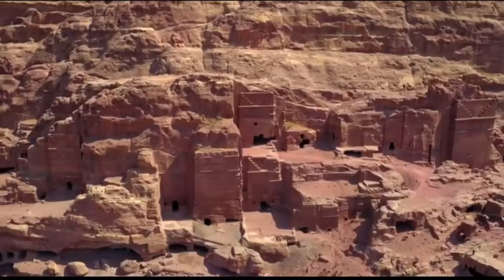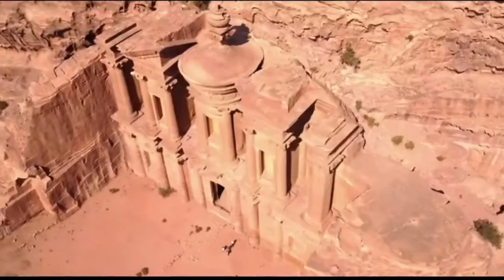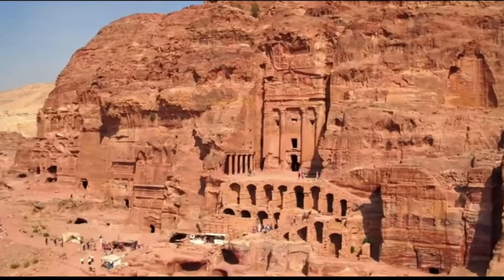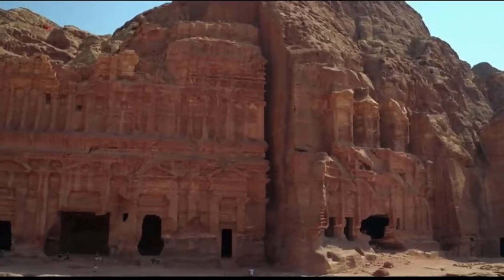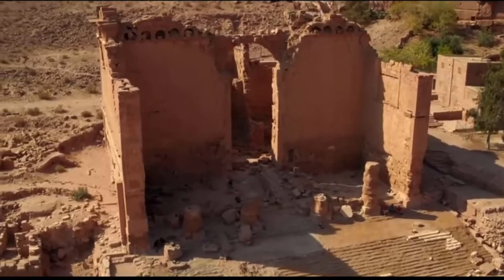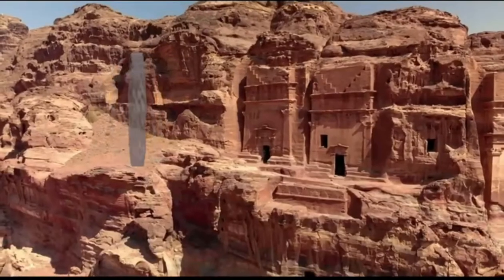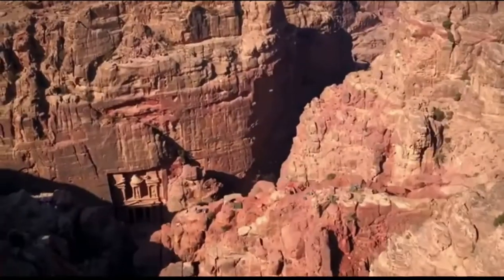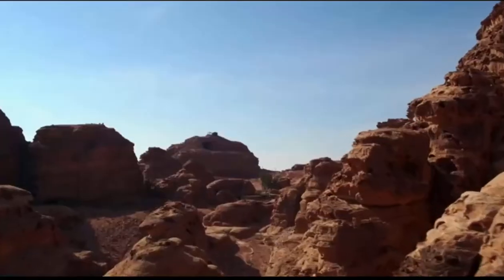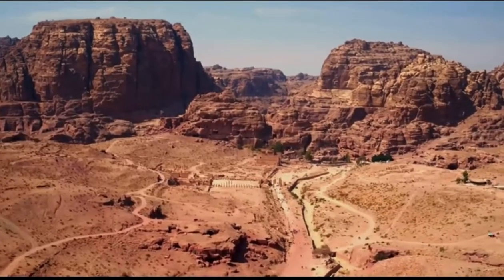It's an astounding site, with monuments carved into the rock face on all sides. Built over 2,000 years ago, the ancient people who constructed the city were known as the Nabataeans. But why did these nomadic merchants build their city in a remote desert canyon?